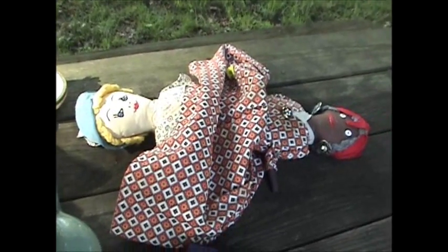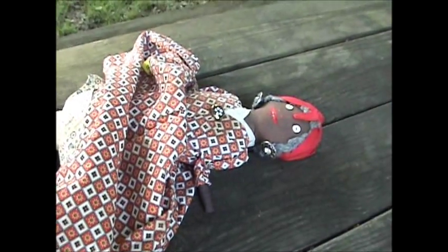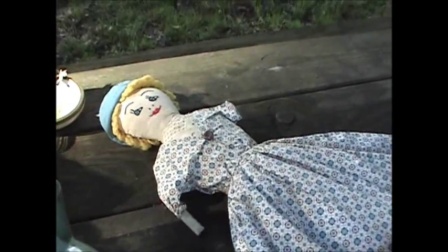My girlfriend bought this for five bucks. It's called a Topsy-Turvy doll. A lady had it when she was a kid back in the forties. One side is a little black doll, and then you flip it over and it's a white girl doll. It's kind of neat — that was five bucks — and she told me these go for around forty or fifty dollars.